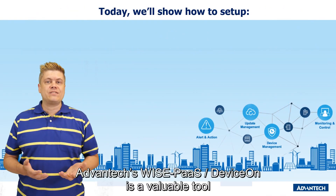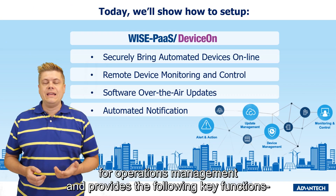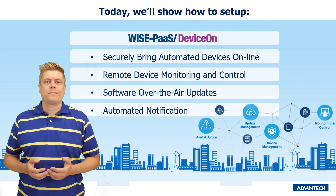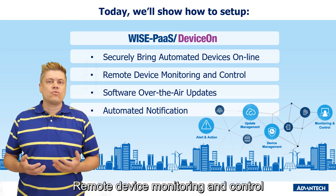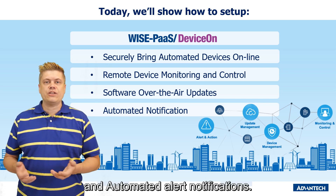Advantech's WisePass DeviceOn is a valuable tool for operations management and provides the following key functions: securely bringing automated devices online, remote device monitoring and control, over-the-air software updates, and automated alert notifications.